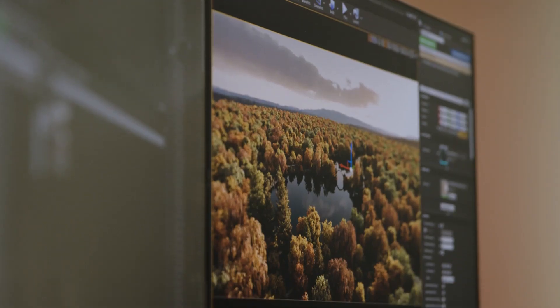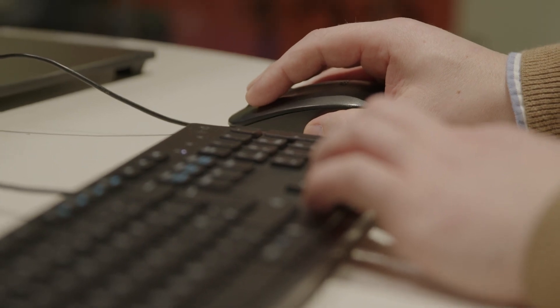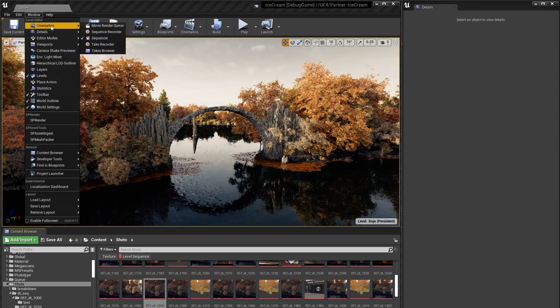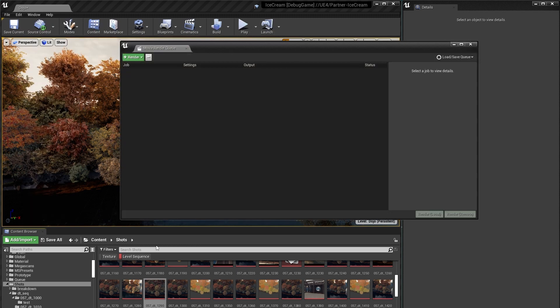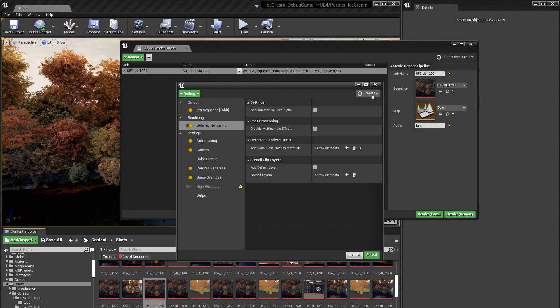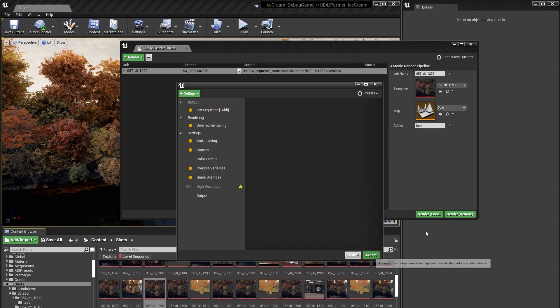Being able to spend more time artistically rather than being constrained by the technical side of things — that is a huge benefit to Unreal and real-time workflows. One lighting artist or one environment artist might submit two, maybe three shots if they're lucky. With the Unreal Engine and the Render Queue integrated into our pipeline, we had the ability to submit over a dozen on a daily basis.